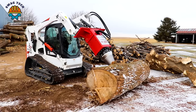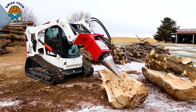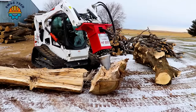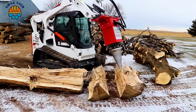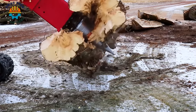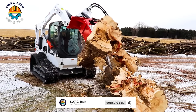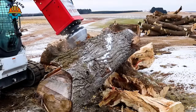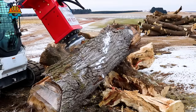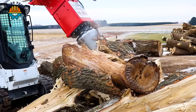The HF800 two-speed conical screw splitter can split some pretty hard and rough woods. They rarely have to come into contact with the ground when splitting wood.